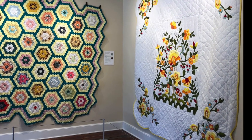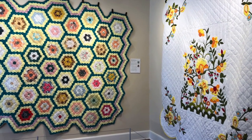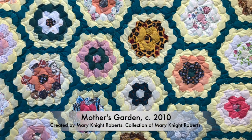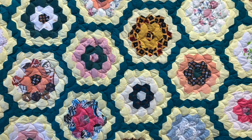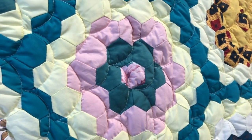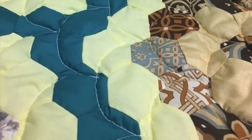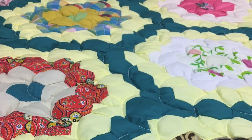Back to the works in the lobby. To the left of the medallion quilt we have a Mother's Garden pattern created by Mary Knight Roberts. This quilt is an example of a tessellation — a way of making a design out of identical interlocking shapes. In this case hexagons fit together like the pentagons on a soccer ball, with the quilter working outward from a central hexagon, adding colored hexagons and repeating until reaching the dark green shapes that create a path through a garden of flowers.